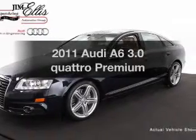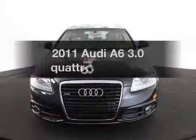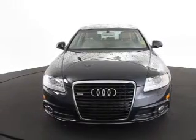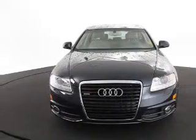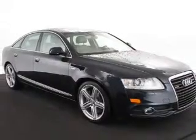Introducing the 2011 Audi A6. If you're looking for an automobile with great attributes, look no further. With a reliable six-cylinder engine, the powertrain includes all-wheel drive, connected to a smooth-shifting six-speed automatic transmission.